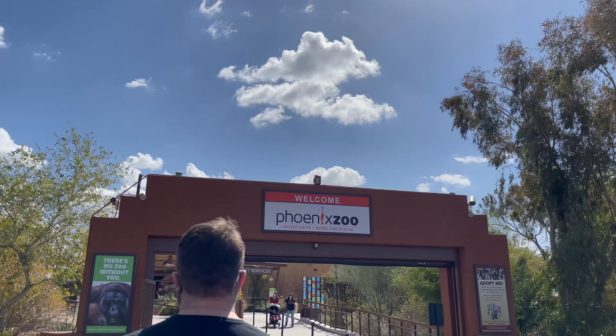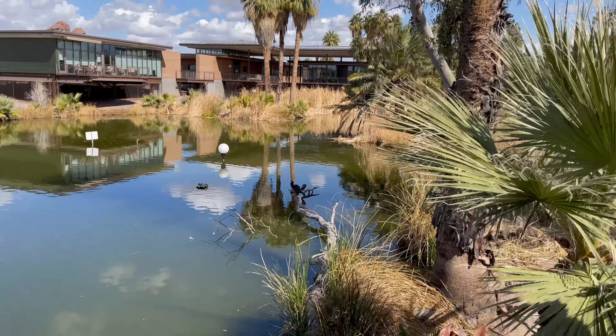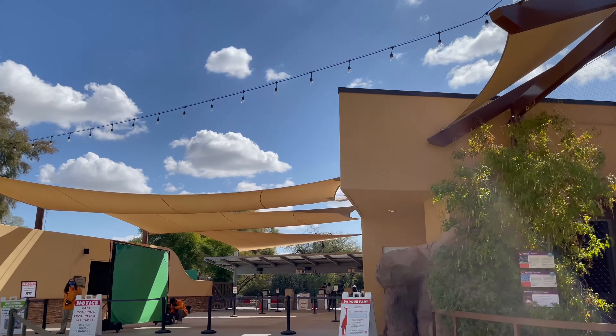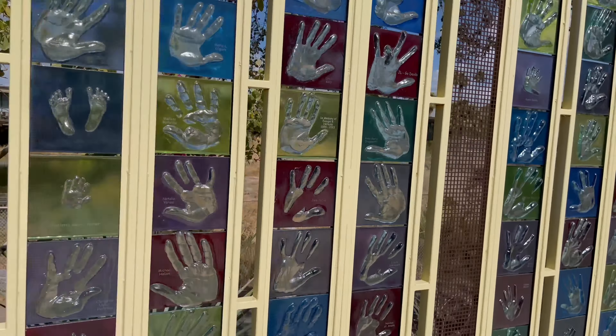This is the largest privately owned zoo in the United States on 125 acres of land, and your feet will definitely notice it. The zoo is set up on five different trails with more than 3,000 animals.